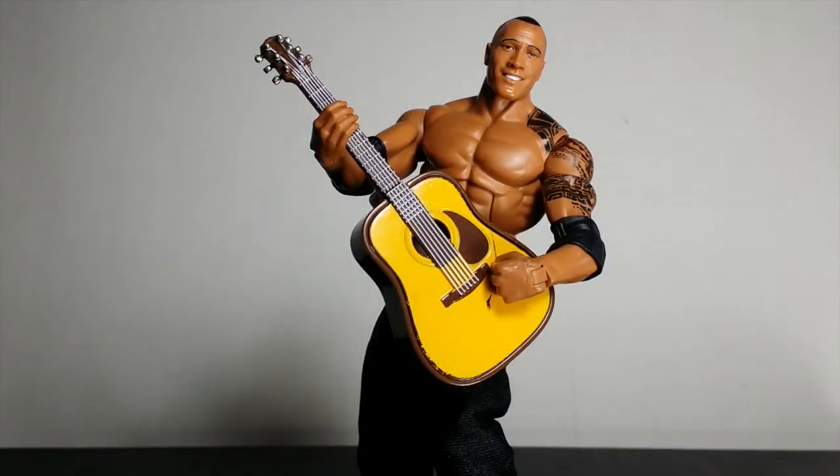What's going on? It's your boy Devil's Duel. Today we're doing another action figure review. We're going to be doing WWE Elite Mattel, WWE Elite 32, The Rock.